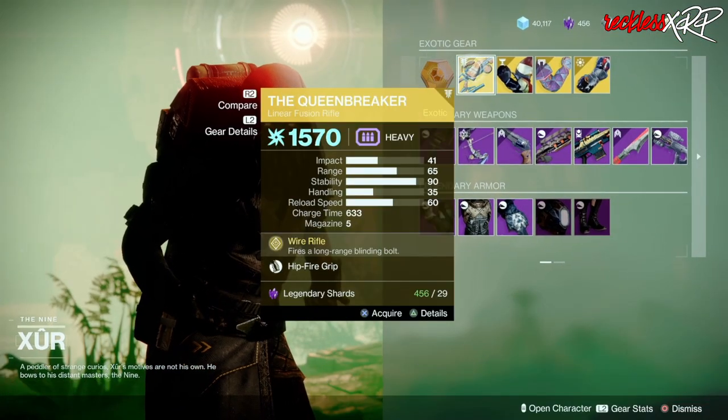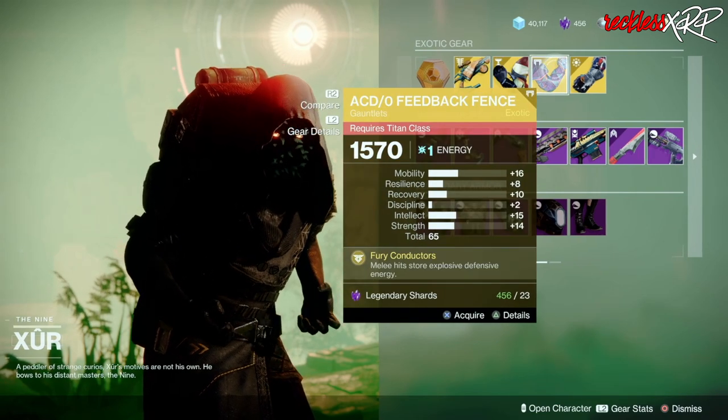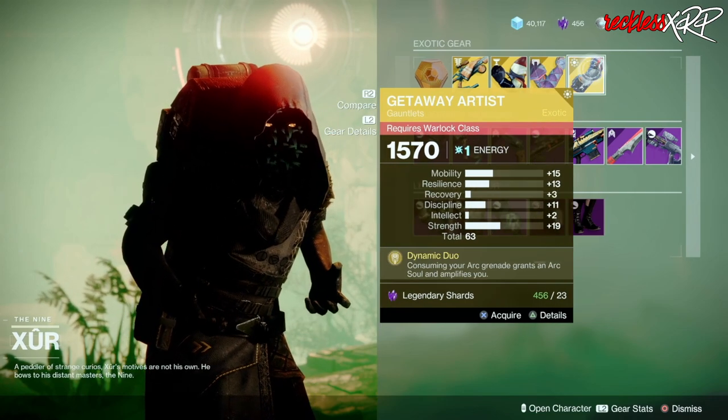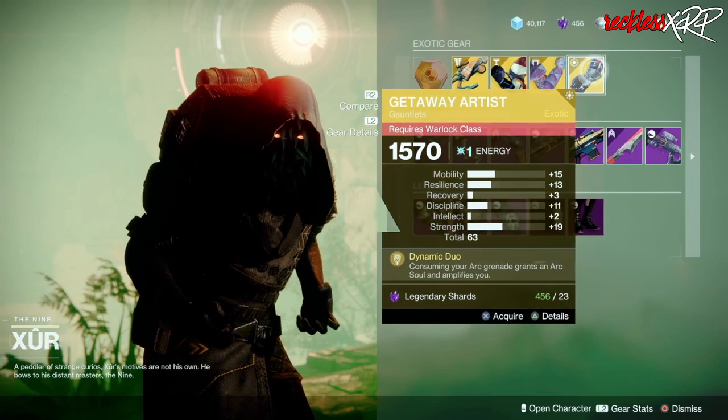The weapon of the week is the Queen Breaker. Then we have the Kepristine for the Hunter, the ACD Feedback Fence for the Titan, as well as the Getaway Artist for the Warlock. Go ahead and pick these up if you don't have them — they're all still good rolls.